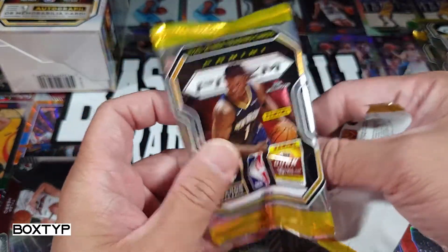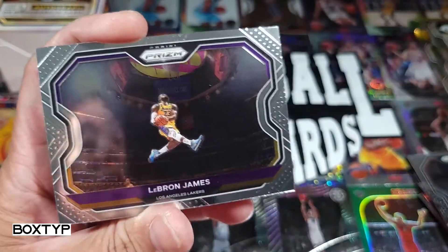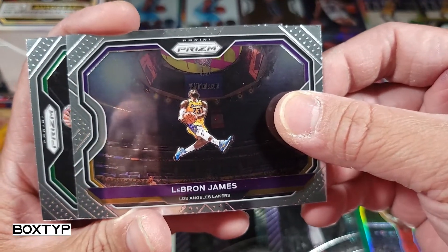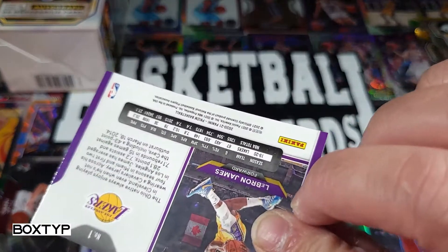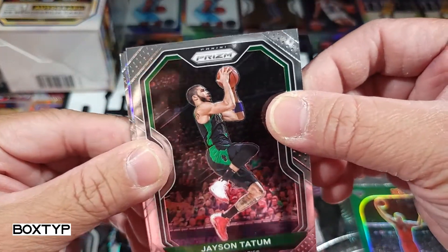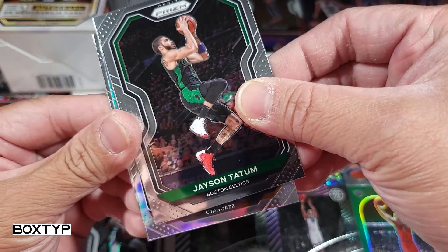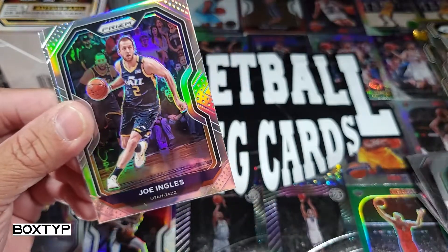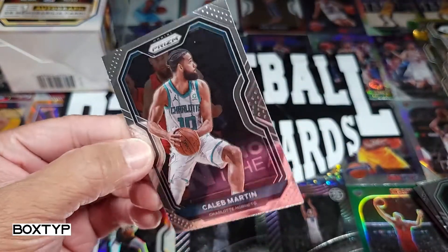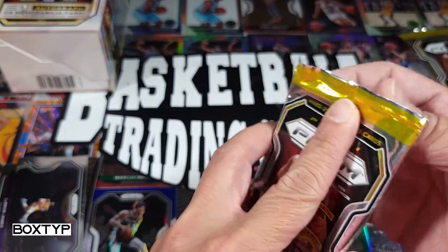Oh sweet! I mean it's only the base card of LeBron but I've seen this one from other YouTubers — this is a sweet pull. And Jason Tatum. LeBron James — I hope it was a silver or something, but I'll take this. And we got a silver on the next one — who is this? Utah Jazz. Joe Ingles. Our next card — Caleb Martin, sophomore year.